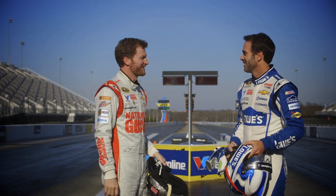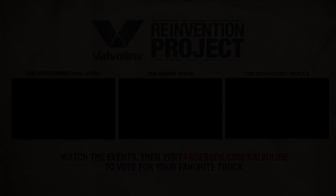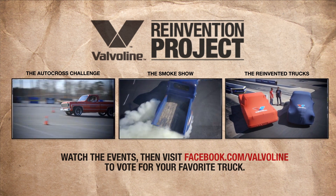Man, they gave us a couple great trucks. You were burning your tires all the way at the end — I couldn't believe it. That was fun. So who won? I don't know. Maybe the fans should decide. Well, maybe they can go online and check it out — let us know who won. Make sure to watch all of the Reinvention Project events, and then go to the site and vote for your favorite truck.